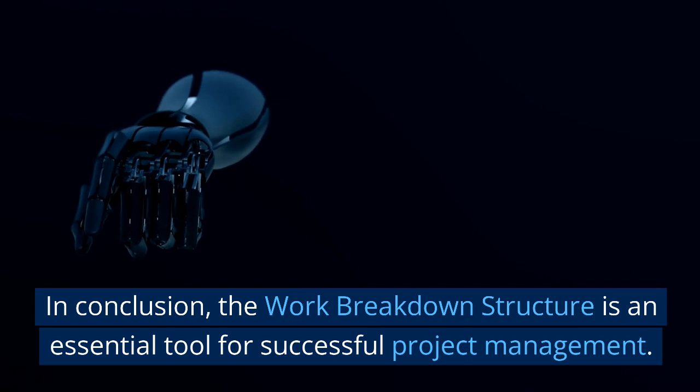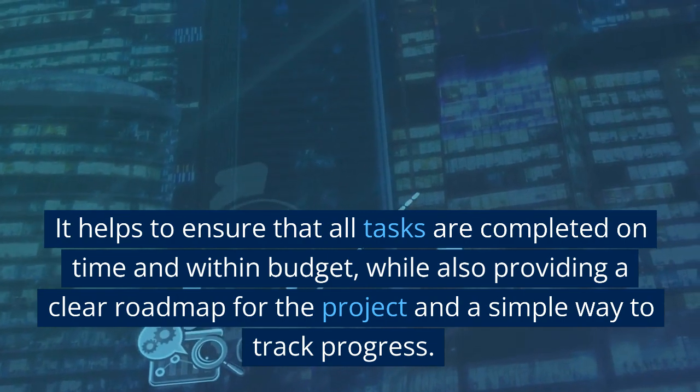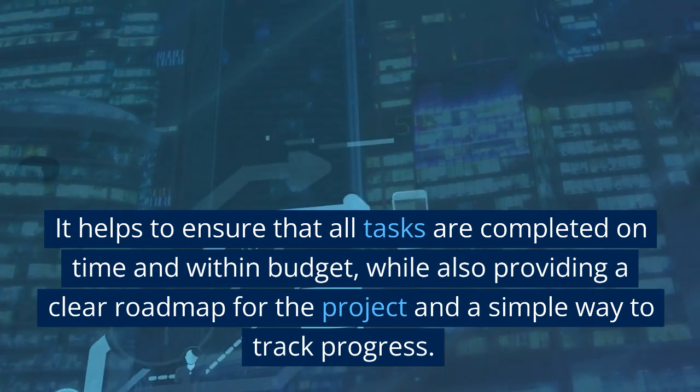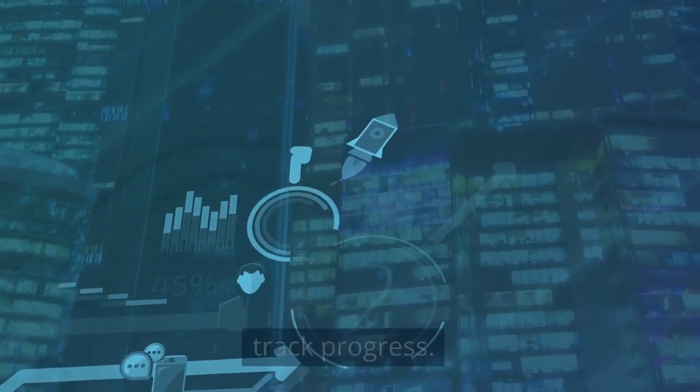In conclusion, the work breakdown structure is an essential tool for successful project management. It helps to ensure that all tasks are completed on time and within budget, while also providing a clear roadmap for the project and a simple way to track progress.